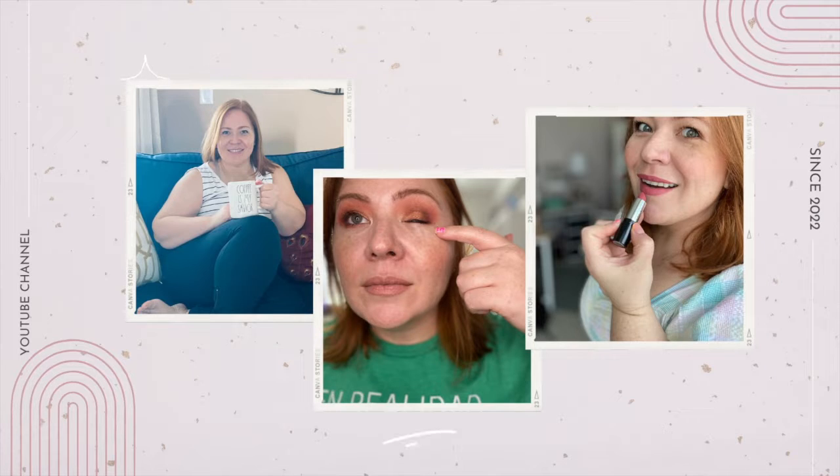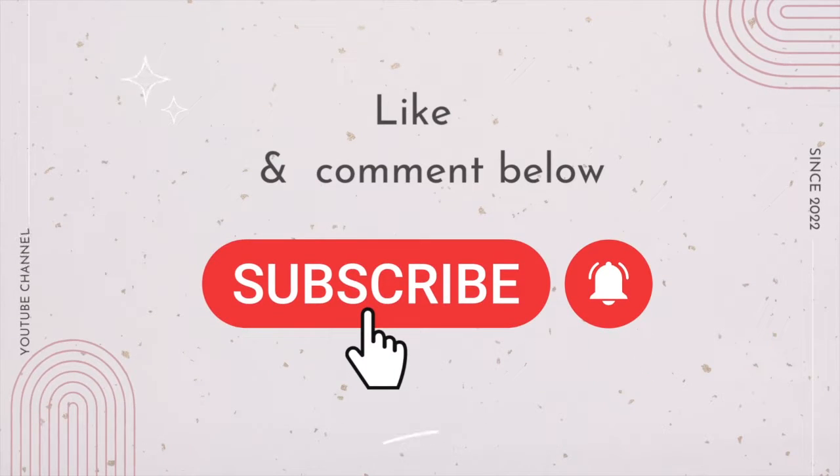I'm a skincare and makeup coach and I help millennial working women find their glow so that they can go after that promotion. Today I'm gonna be sharing with you five tips to helping your makeup last longer.